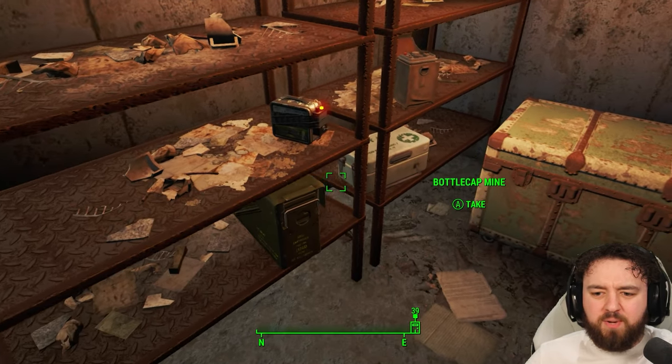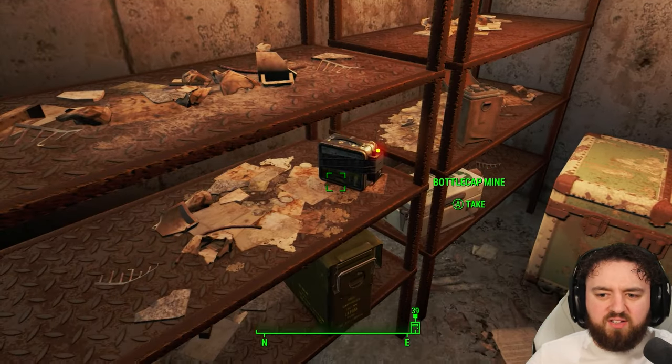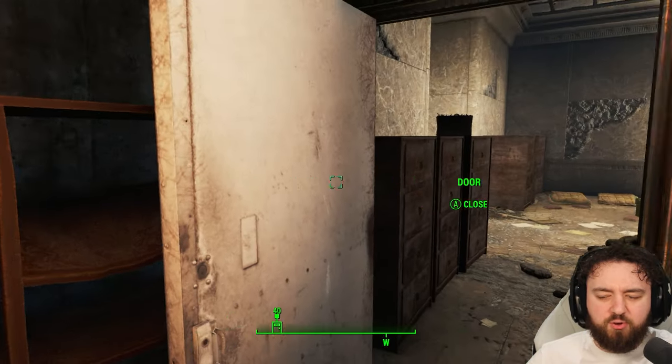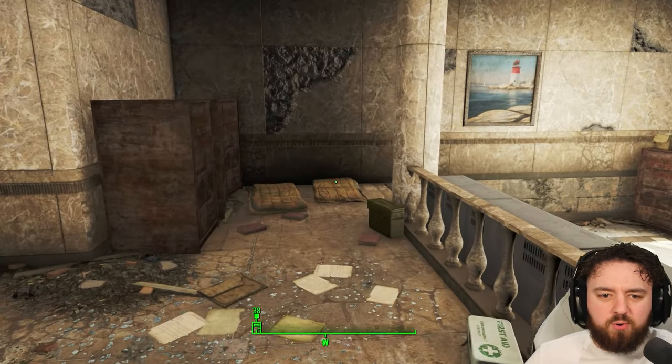Once you unlock this door, you can pick up everything you need: Stealth Boys, ammo, lots of stuff from the steamer trunk, and food. That'll keep you going for a good bit.